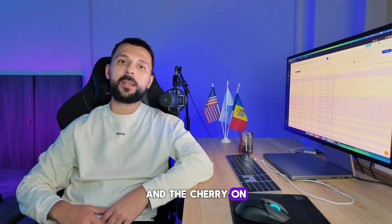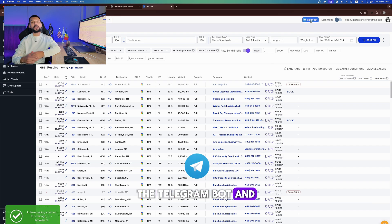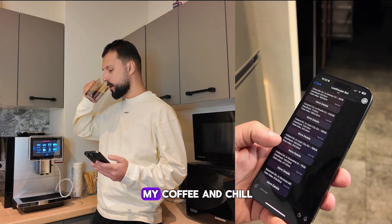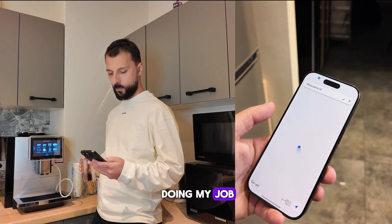And the cherry on top — my favorite two features: the Telegram bot and auto-emailing. Both of them save me a lot of time. I can go grab my coffee and chill, while my Telegram bot and auto-emailing are doing my job.